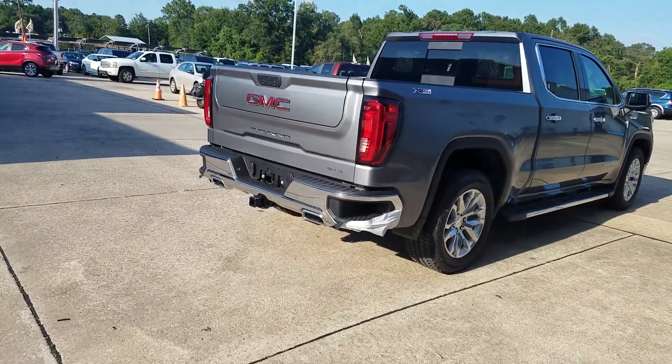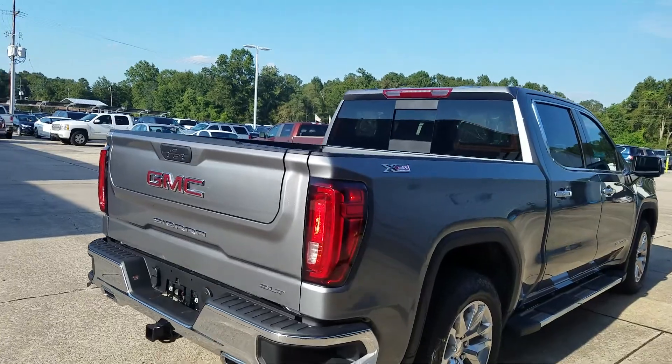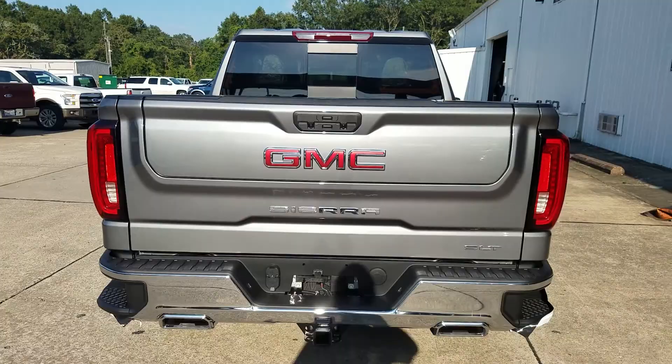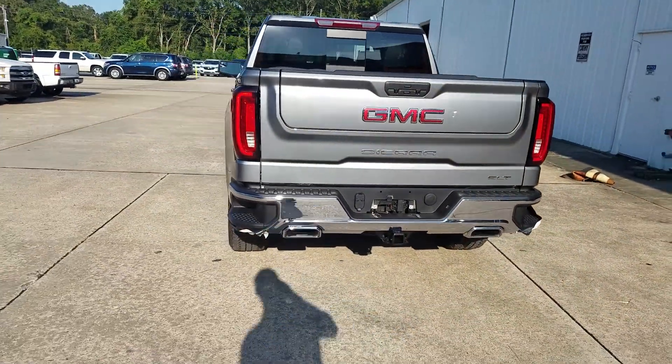Dual exhaust ports that come out of the bumper — that means it's got the X31 package. This one does not have a spray-in bed liner, but that is something we can see if we can find.